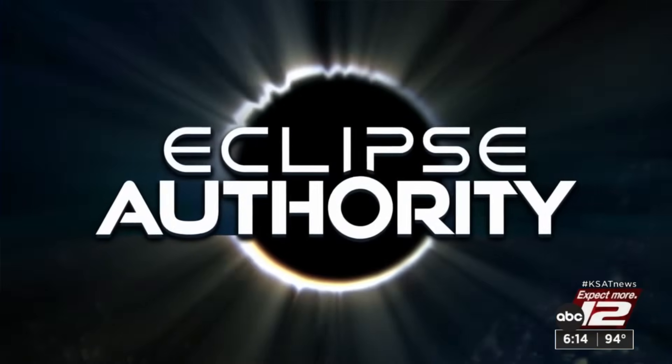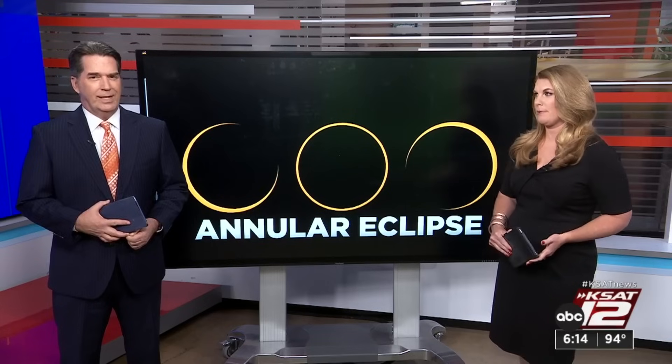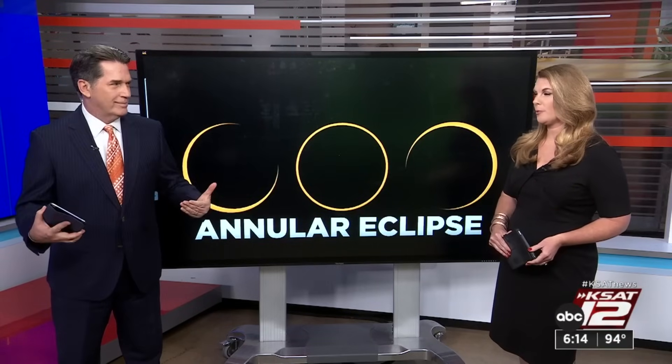We are 11 days away from the annular, or ring of fire, solar eclipse. Throughout that eclipse, you're going to need eye protection — those glasses to look at the sun. But what if you want to take a picture? Which a lot of people do. Jonathan Cotto shows you how to protect your camera as well.